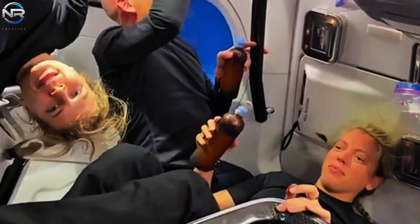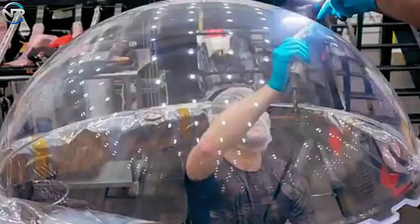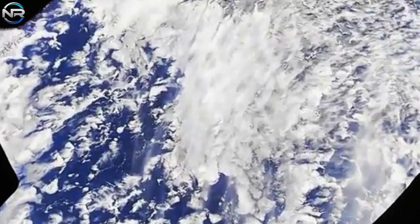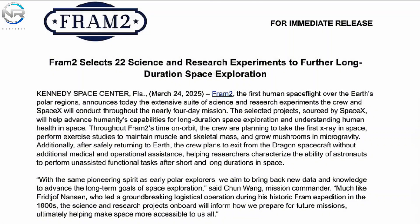With Fram-2 already making its mark on history, the days ahead promise even more exciting discoveries. To facilitate direct observations, the Dragon spacecraft is equipped with a dome-shaped glass window known as a cupola, strategically installed in the hatch. This marks the second time SpaceX has deployed the feature, giving astronauts an incredible 360-degree perspective. At 4 feet wide, SpaceX claims it's the largest uninterrupted window in the cosmos, allowing the crew to see Earth's polar regions in an unprecedented way. The Fram-2 mission includes 22 scientific experiments, including a particularly interesting effort centered on the cultivation of mushrooms in space.